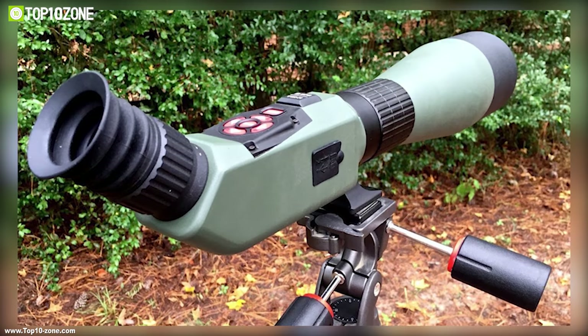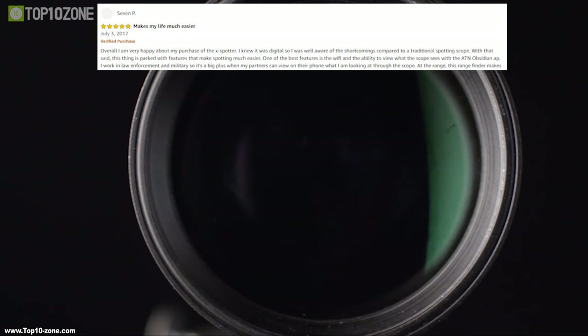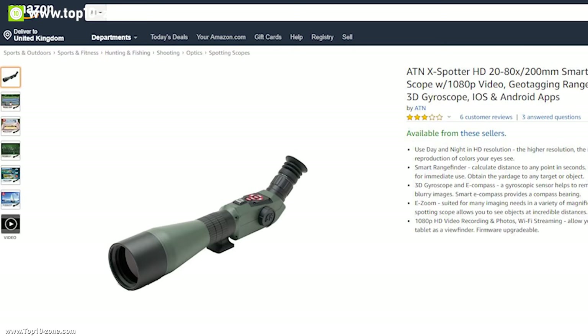With its powerful optics, camera and sensors, this scope opens new opportunities in the fields of spotting scope creativity. With good reviews and ratings from the customers, you can get this scope at around $1300 on Amazon.